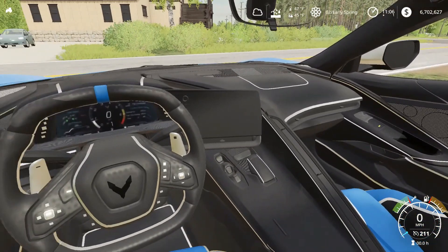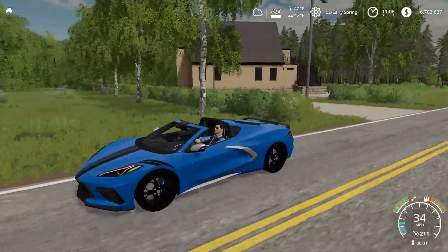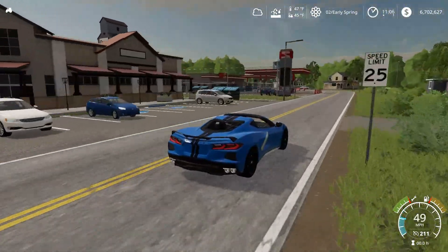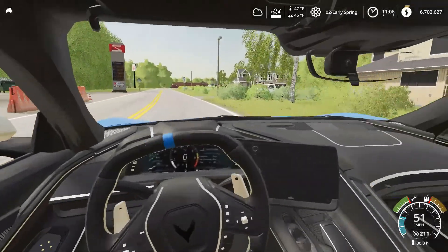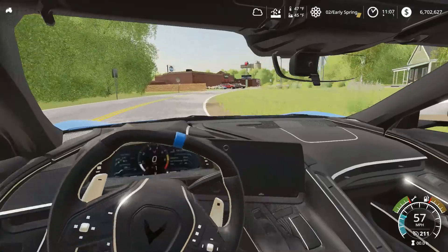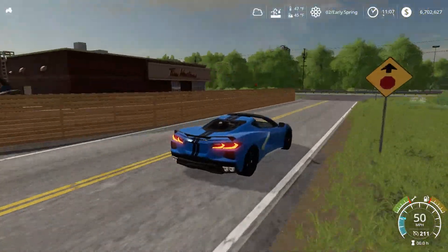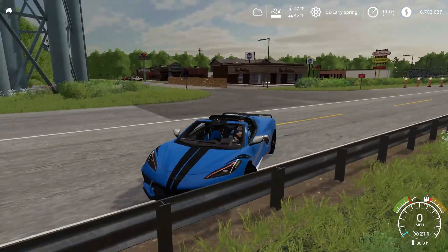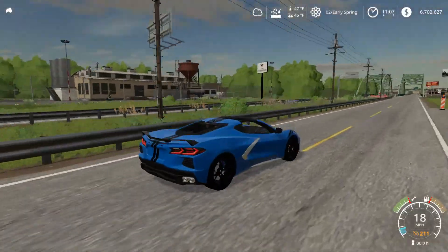I think the wife actually enjoys this thing a lot more than me. I'm not mad at it. It has all the cool Chevy performance parts. Some people are a bit upset that we never modify the C8, and to be honest, I feel like we just don't use this car enough to justify modifying it.